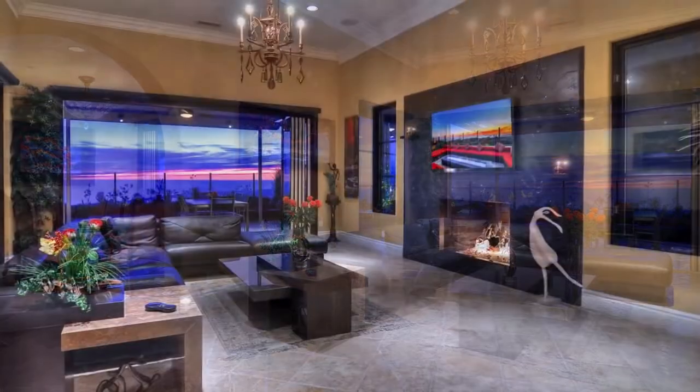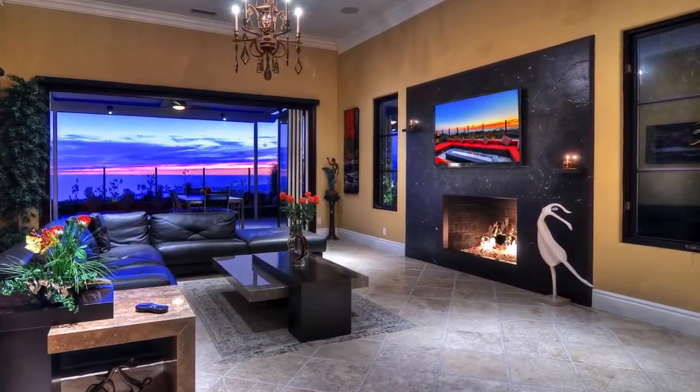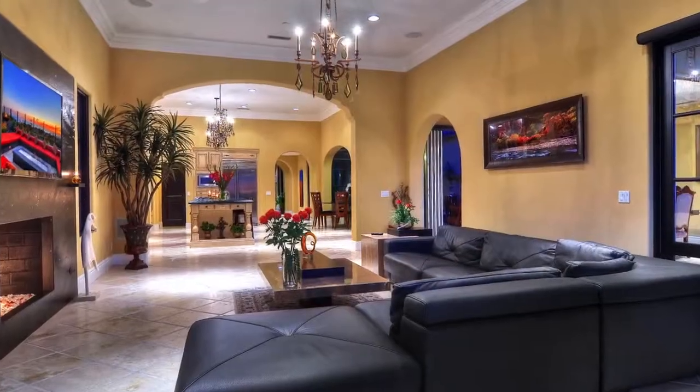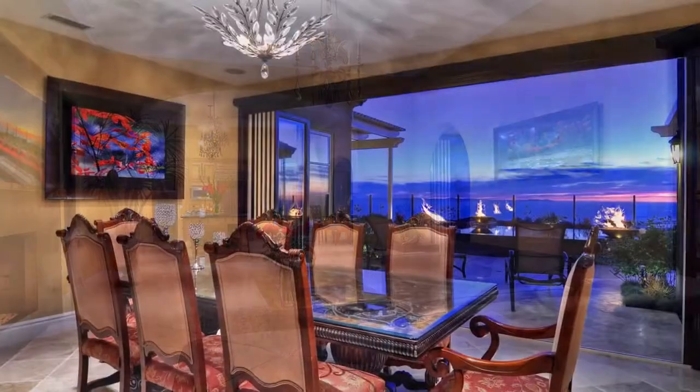The priceless panoramic ocean and coastline vistas stretch across Newport Harbor, Balboa Island, Huntington Beach, and Long Beach, while the city's gate views sweep over Fashion Island, Orange, Disneyland, and on clear days, even downtown Los Angeles.